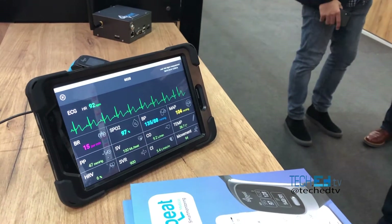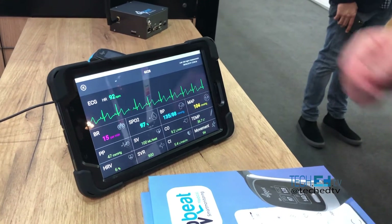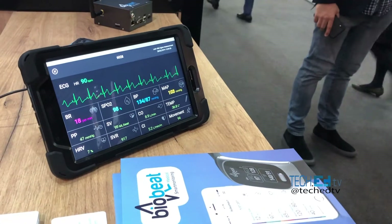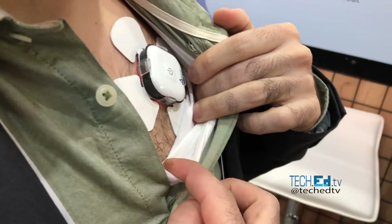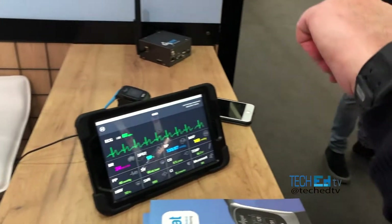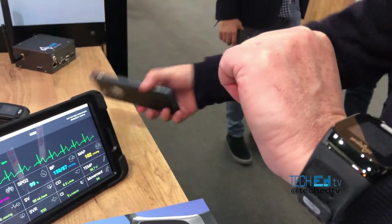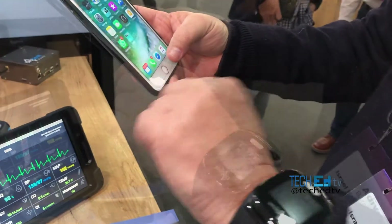It's a blood pressure machine that doesn't use a pumping sensor. There is one sensor for when you're hospitalized, and this sensor gives you all the parameters — you can see it on your phone.